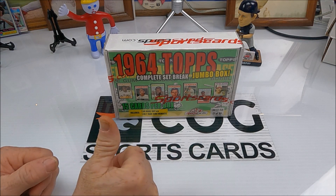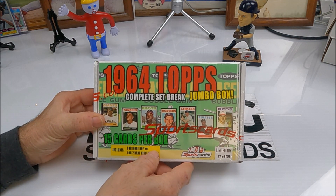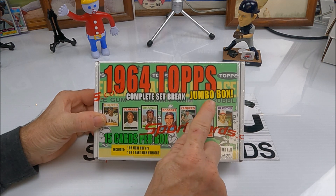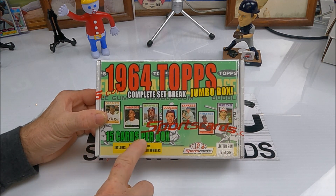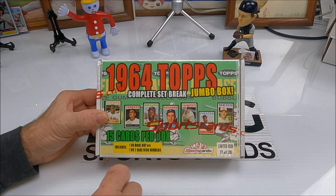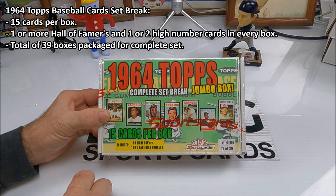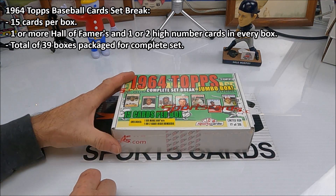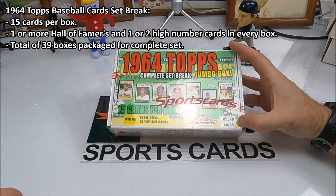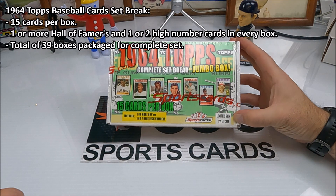Welcome to another Cog Sports Cards video, I'm Snake Rusty Nuts. We got another box from sportscards.com — another box of 1964 complete set break. This is a jumbo box, you get 15 cards, one or more hall of famers, one or two high number cards. This is number 17 out of 39. Oh man, we're hoping — can we get a hit? We have not gotten one of these big name hits yet. This is number 17, right in the middle of the 39.